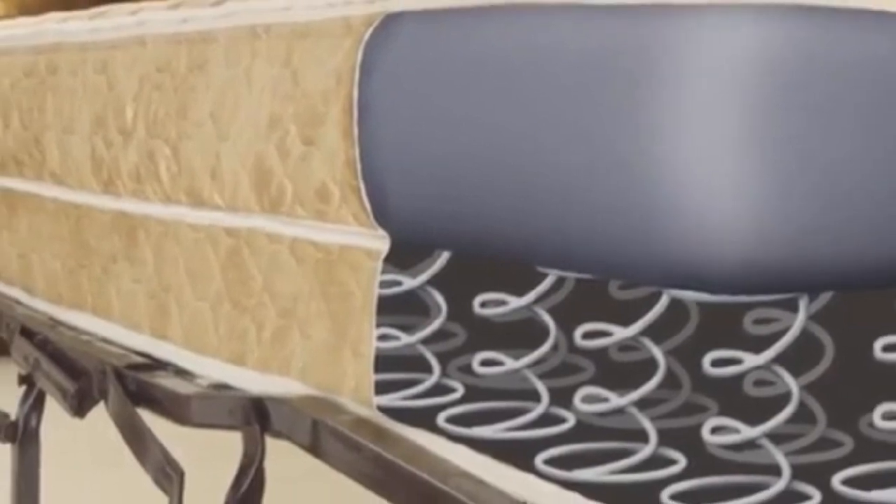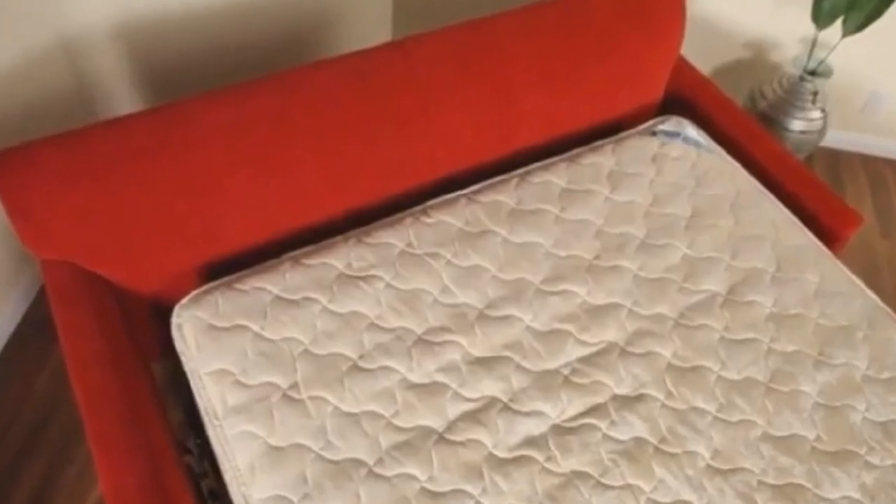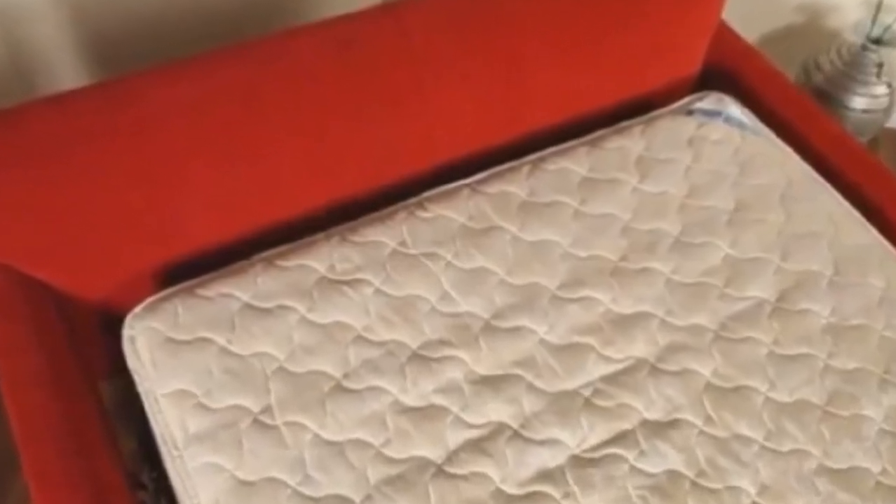Welcome to my channel. Leggett & Platt is a popular name in the bedding industry. This ivory air mattress from the brand uses patented air overcoil technology, making it super comfy.